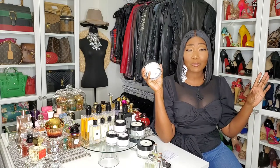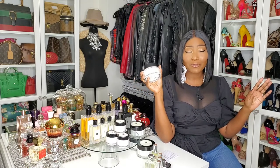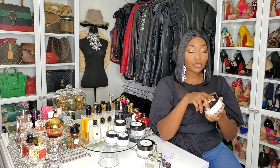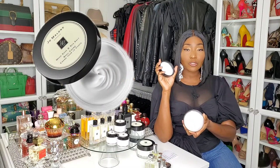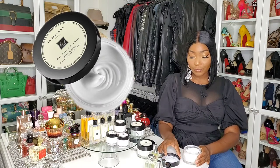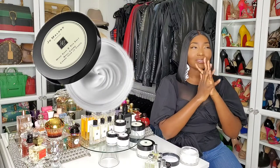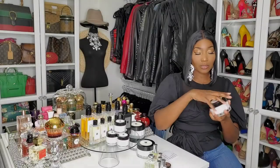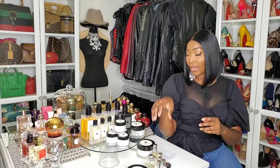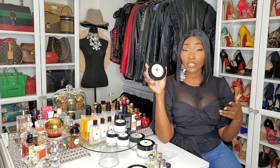The body lotion or body cream tops it all off, and then you finish with the fragrance — it's beautiful, I love it. This one is Wood Sage & Sea Salt — I'll leave a closer photo so you can see the consistency of this cream. It's great, so thick, I absolutely love it — and very moisturizing. This cream feels amazing, and the scent is just Wood Sage & Sea Salt.